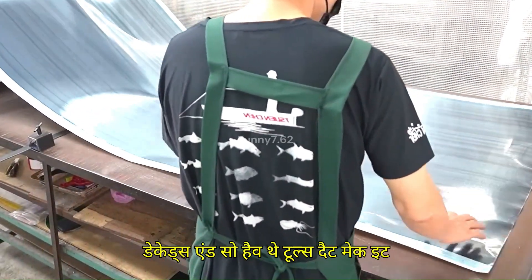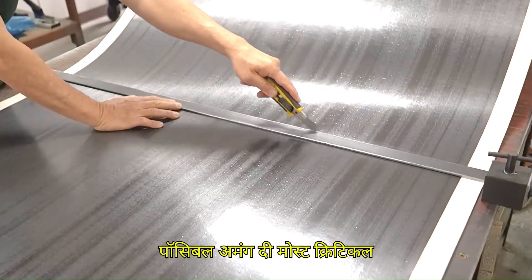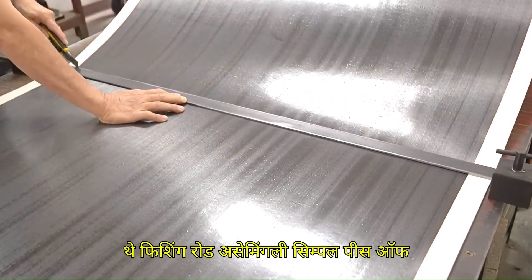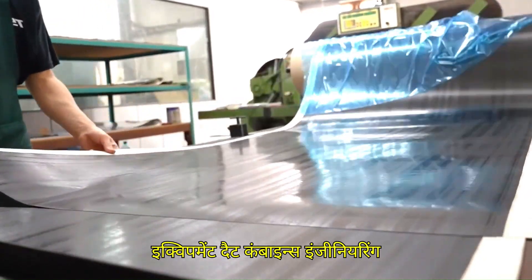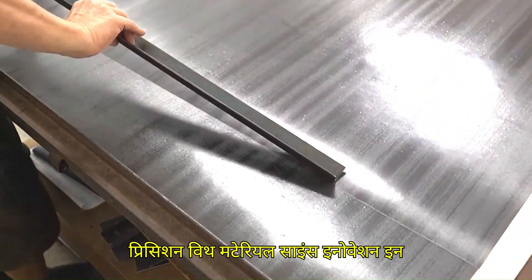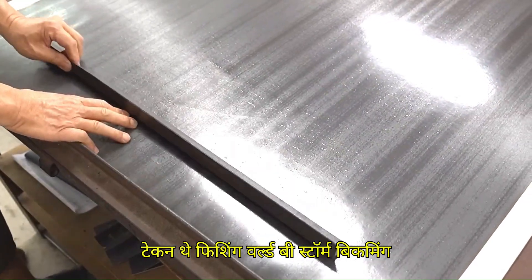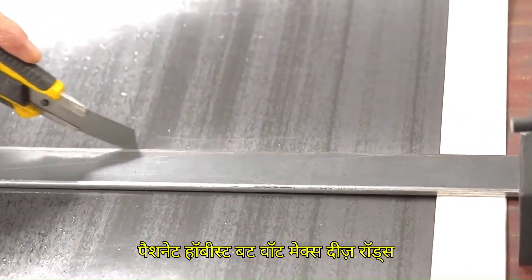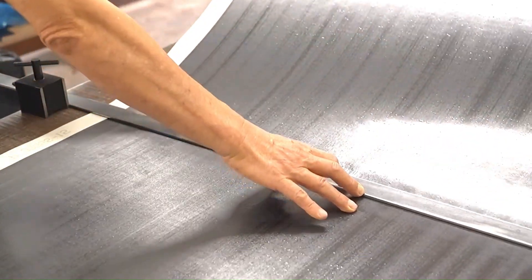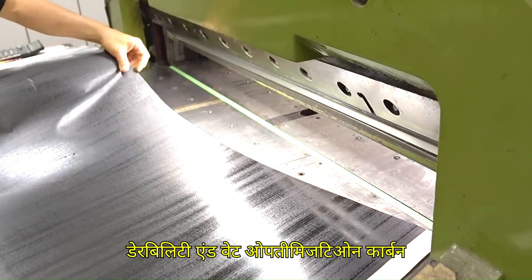Fishing has evolved dramatically over the decades, and so have the tools that make it possible. Among the most critical components of an angler's arsenal is the fishing rod — a seemingly simple piece of equipment that combines engineering precision with material science innovation. In recent years, carbon fiber fishing rods have taken the fishing world by storm, becoming the preferred choice for both professionals and passionate hobbyists. The answer to what makes them special lies in performance, durability, and weight optimization.